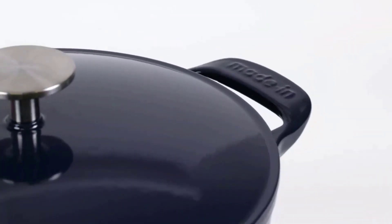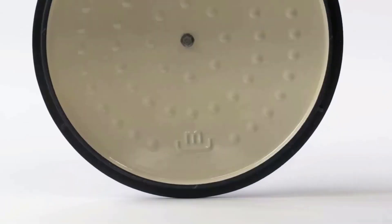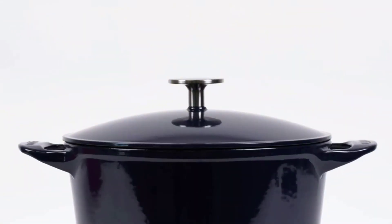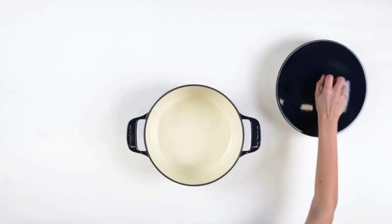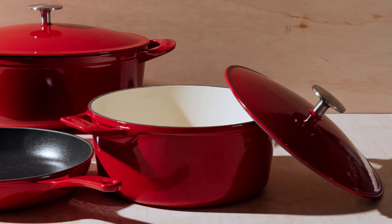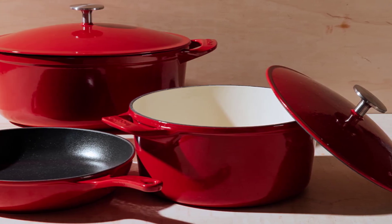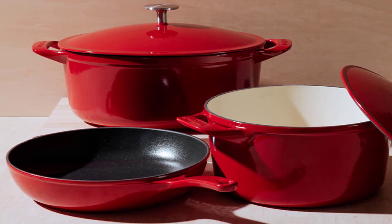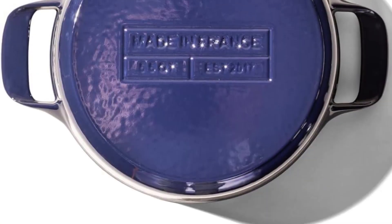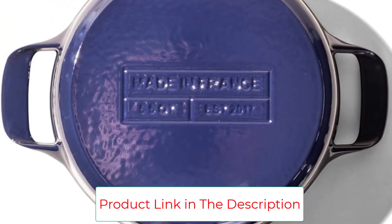A Dutch oven is a simple kitchen tool by design. Still, Made-in innovated by designing this one with bumps on the lid that trap steam, which eventually turns into water and falls back onto your food instead of sticking to the top or escaping. We're recommending the standard 5.5 quart size, but Made-in also offers a 7.5 quart oval-shaped one as well. The larger option has all the same features but is better if you cook for a crowd.